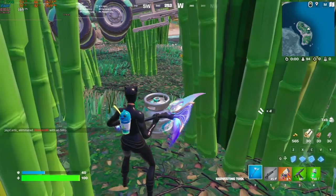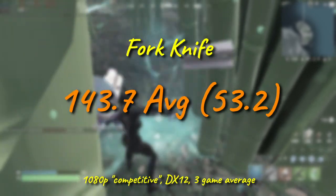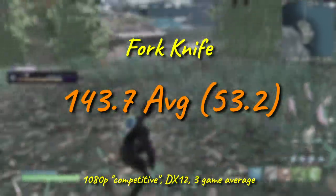Stutter Knight also somehow comes through with perfectly respectable results, pushing over 140fps on average and keeping the 1% low over 50, which is almost worth bragging about these days. With a sufficiently powerful GPU, this game could really be turned up on even this particular geriatric quad core.